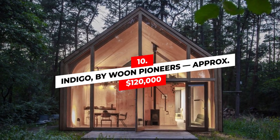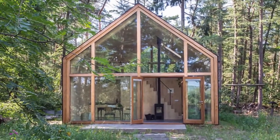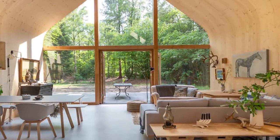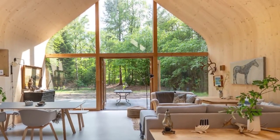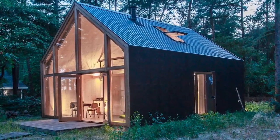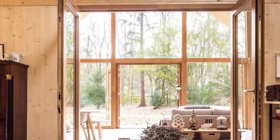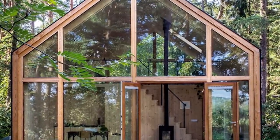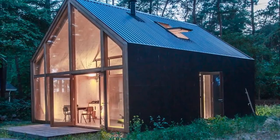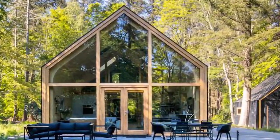Number 10: Indigo by Wood Pioneers — approximately $120,000. This space was made for you. Like others on today's list, the Indigo is fully customizable. It shrinks your living space to just 220 square feet but shrinks your footprint to a fraction of what it was before. The slightly rounded wood design makes it feel like the home is contained in a little glass box. Ideal for a hideaway, but even better to invite friends or have a space all your own. Just a few days and you could enjoy your new space, with built-in insulation and a high-efficiency HVAC system.